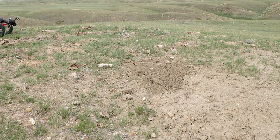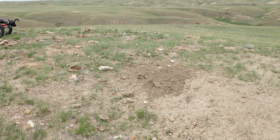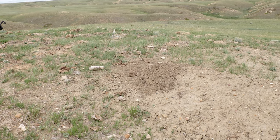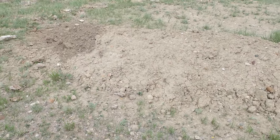This grave is lined north and south, and on the north end, where I'm pointing, is where we'll erect the headstone monument and a cairn.